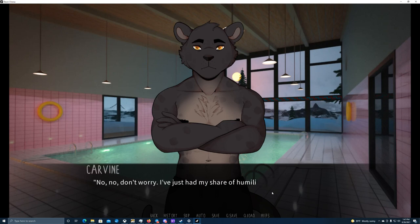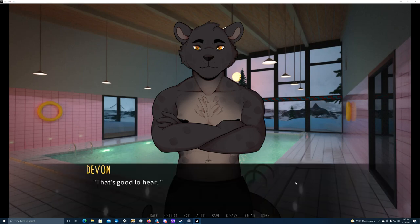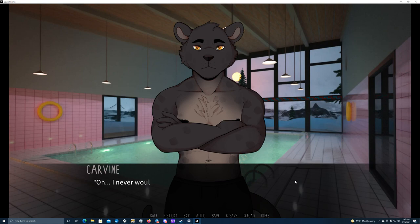No, don't worry — I've just had my share of humiliations in middle school and high school, but I'd rather not remember it. You've been nothing but kind to me actually. I'm sorry I've been missing your class Devon — I promise I'll be better about that. That's good to hear. Well, not the part about humiliations of course — I understand that very well. I can tell you in confidence that I didn't like PE as a student either. I only started to take it seriously when I went to college.